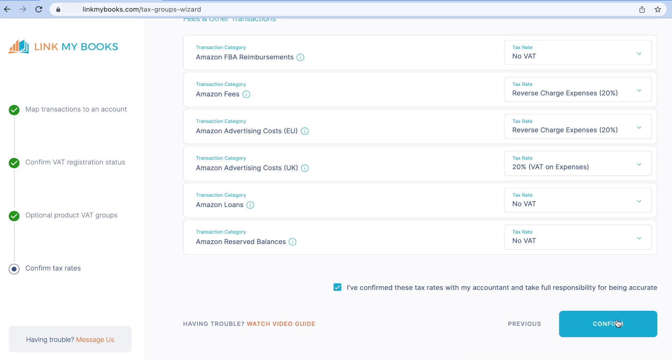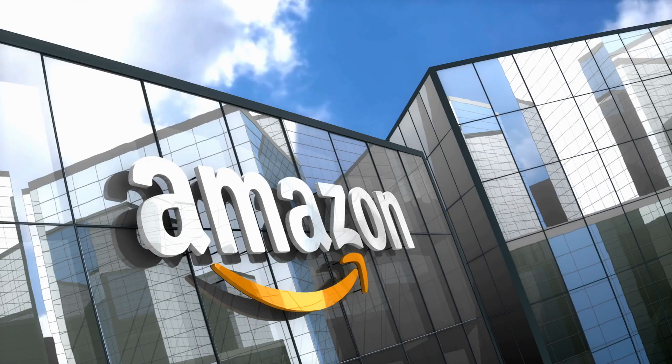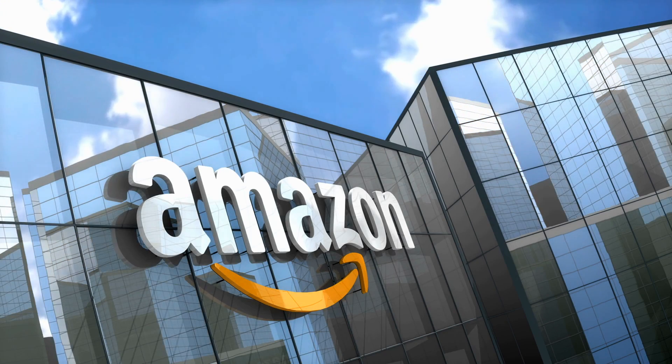I will say that this tax wizard is the best I've ever seen across a wide range of software options out there. They really do make it easy for you to get this right, where others do quite the opposite — making it easy for you to mess up. And that's it. I've now connected my sales channel, my bookkeeping account, and completed the setup wizard. Now Link My Books will start importing all my data from my chosen sales channel — in my case, Amazon UK and Europe. Once that is done, we can dive back in and have a look at posting some stuff over to Xero and reconciling the bank statement too.